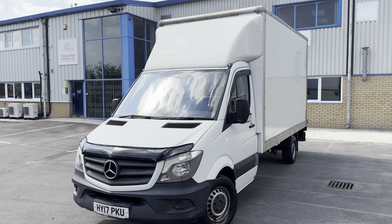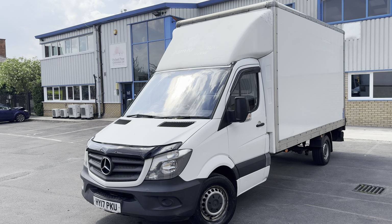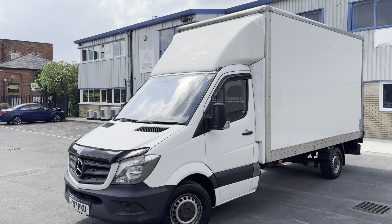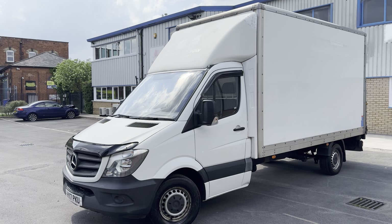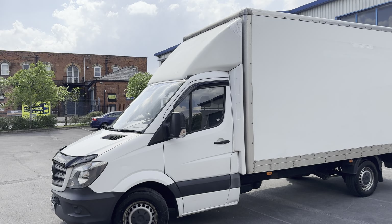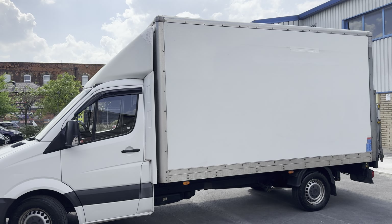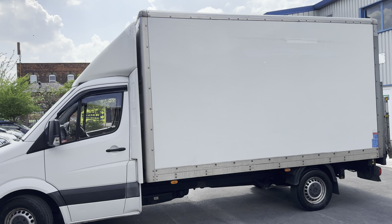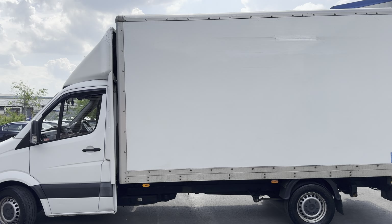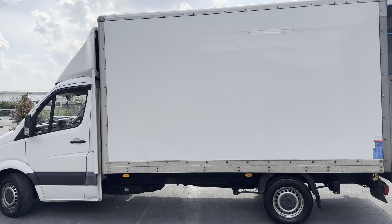Hello guys, welcome back to another video. Today I've got something new for this channel - a van. I've never featured a van before. A friend of mine has asked me to see if I can sell his van for him, and I'm gonna give it my best shot. As always, I'm gonna do a quick walk around so you can see the condition of it, then tell you some details, and then we'll jump inside.